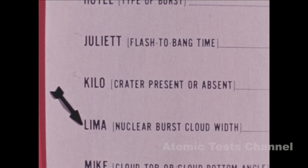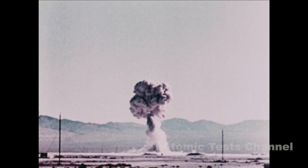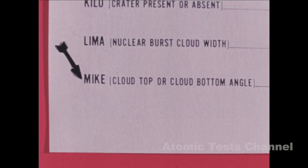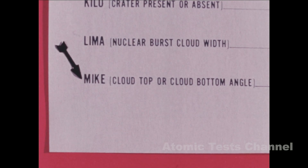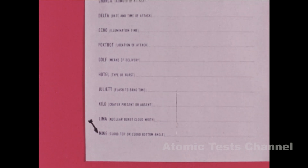Lima: Nuclear cloud width. This measurement is made five minutes after the burst. The measurement may be taken either in mils or degrees and so stated in the report. Line Mike is reported only if line Lima was not measured. Line Mike is the measurement of the angle to the top or bottom of the stabilized cloud in mils or degrees. It may also be the height of the cloud top or bottom in feet or meters. We will measure the bottom of this cloud because it is more visible. However, measurement of the top is preferred; state whether top or bottom and units of measurement. This measurement is made ten minutes after the burst.